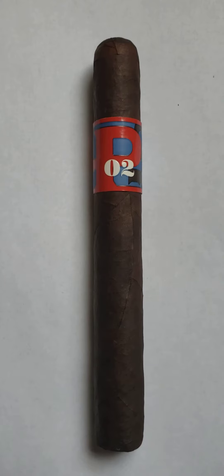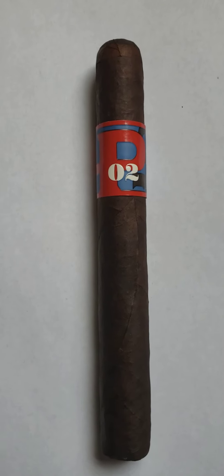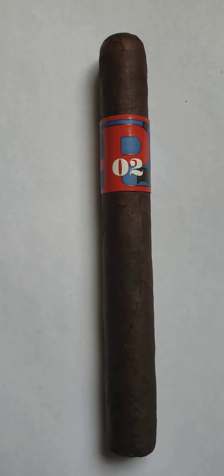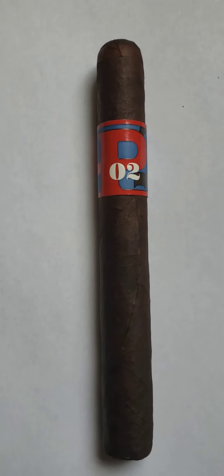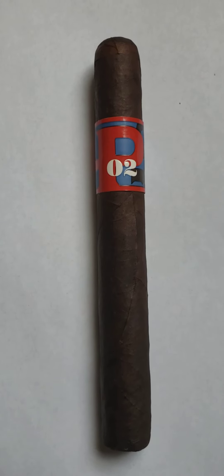Once you get to the final third, you're still going to have a little bit of pepper there. The wood will be there, the earth, and you're going to notice a little grassy note picking up and the chocolate and leather will be there. It might seem a little oily and still somewhat of the richness. The mocha is going to turn more into the chocolate again and that's how it's going to finish.